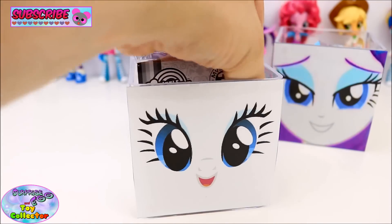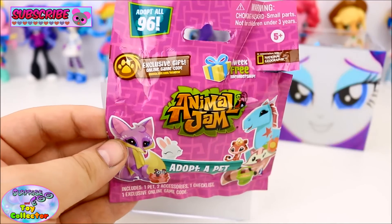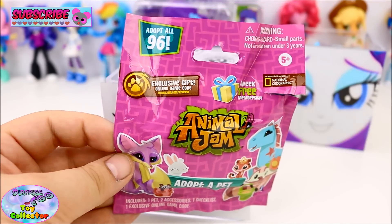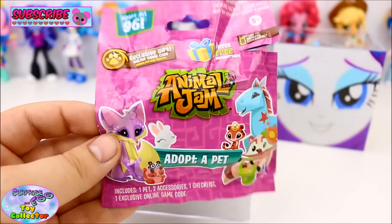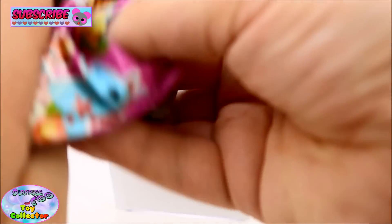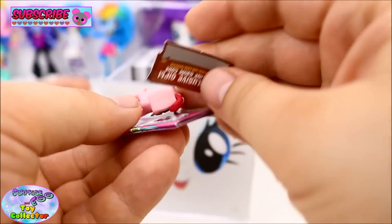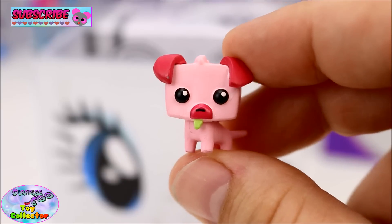Next we have an Animal Jam Blind Bag, and there are 96 different animals to collect. Let's see who we have today. We have the adorable puppy.